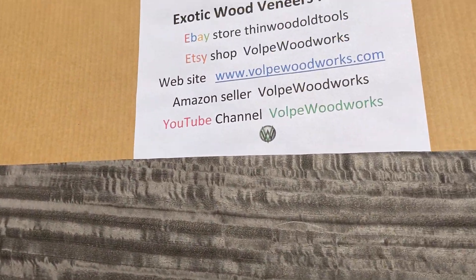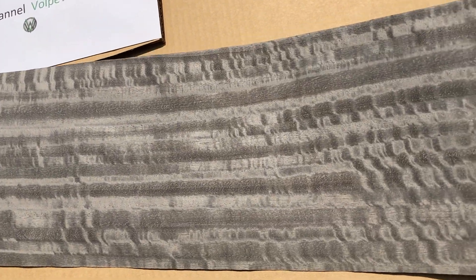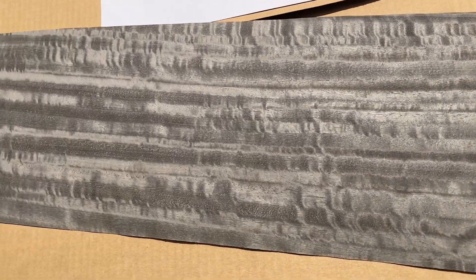You can find this on my eBay store, Thin Wood and Old Tools. I have a limited inventory of it. This veneer, to me, reminds me of a pommeled steel or pommeled aluminum. I think it would look great as an interior of a dashboard on a car.